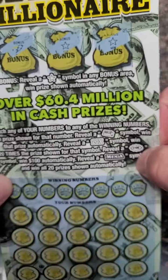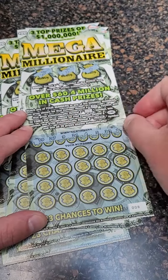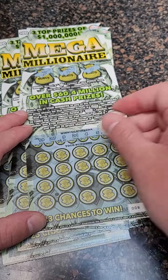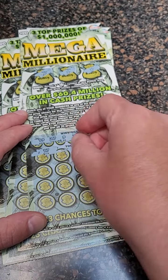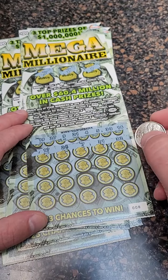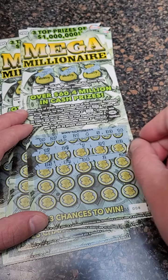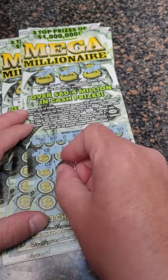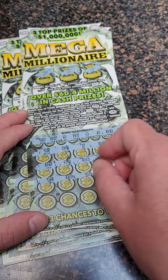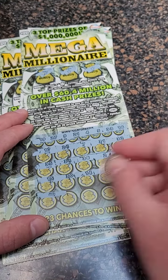And there we go. We start off with a winner — two bonuses. Let's see if we match any numbers down here and we'll scratch the bonuses. Numbers are $24, $7, $31, $32, $35, $34, $38, $2, $26, $15, $30, $14, $13, and $37. Nice to start off with a winner.